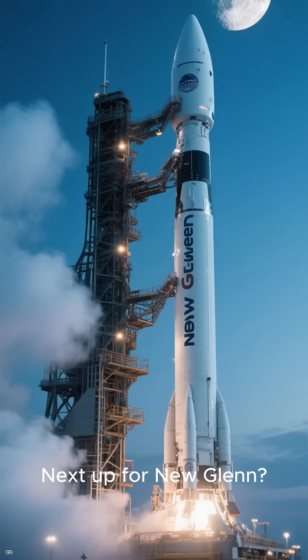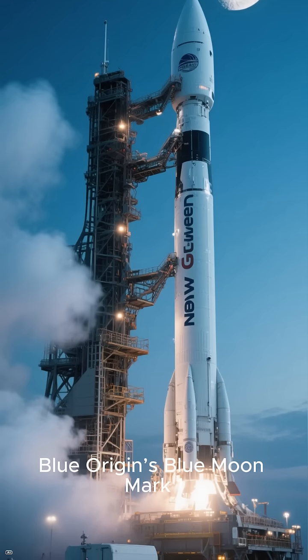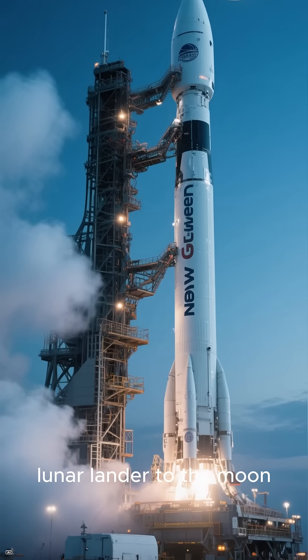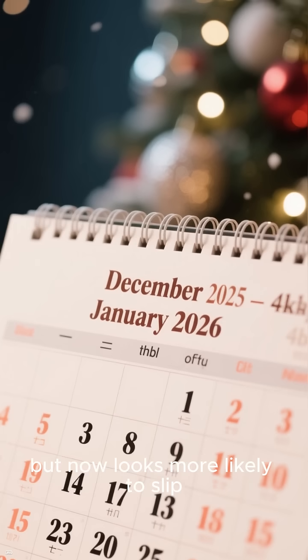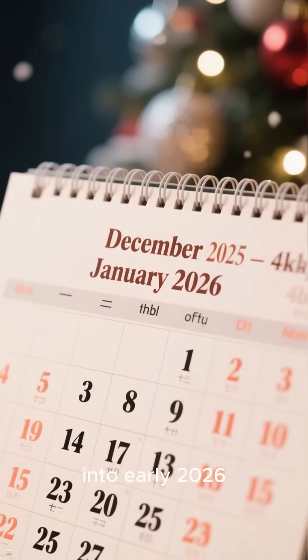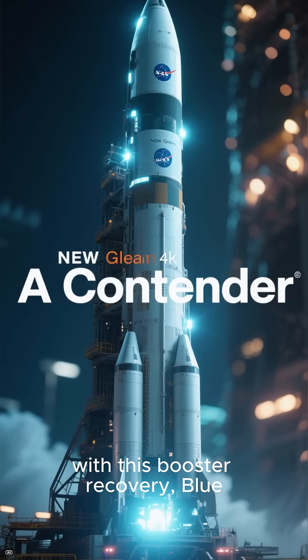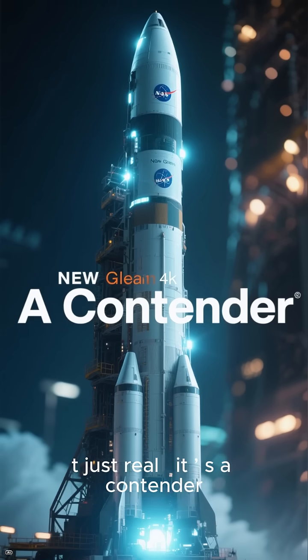Next up for New Glenn: a major mission — launching Blue Origin's Blue Moon Mark I lunar lander to the moon. The mission was originally aimed for late 2025, but now looks more likely to slip into early 2026. Still, with this booster recovery, Blue Origin has finally proven that New Glenn isn't just real. It is a contender.